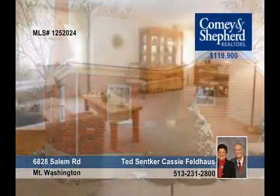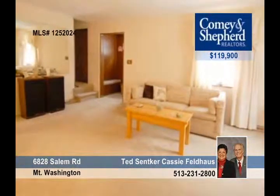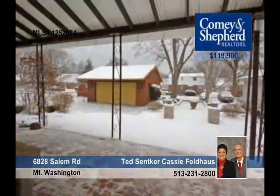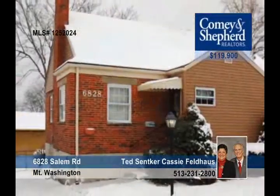This four-bedroom home is in great mechanical condition. It boasts a finished lower level with a bar, which could be a separate living quarters with a walkout. The yard has been professionally landscaped with paver stones leading to a courtyard, and it also has a two-car detached garage. Take a look at this fabulous home with Ted or Cassie.